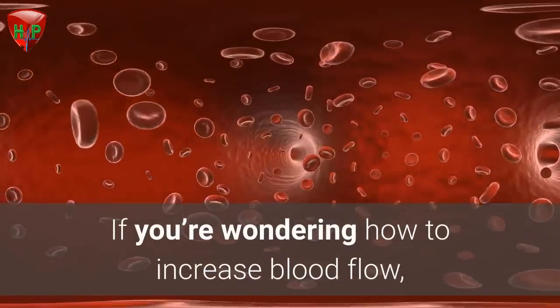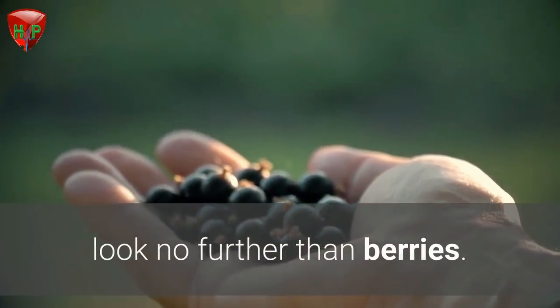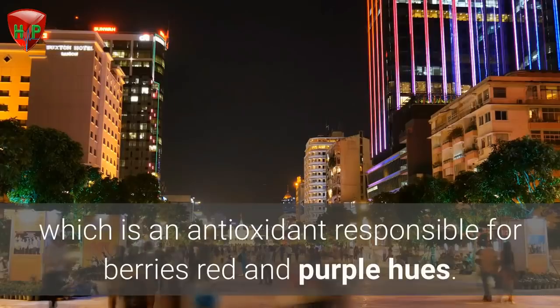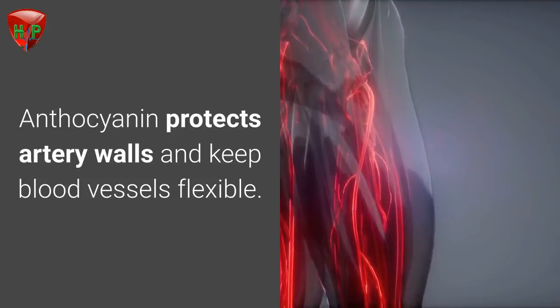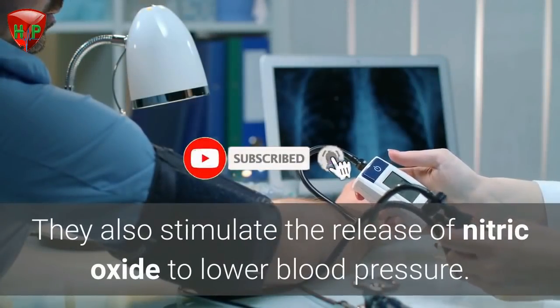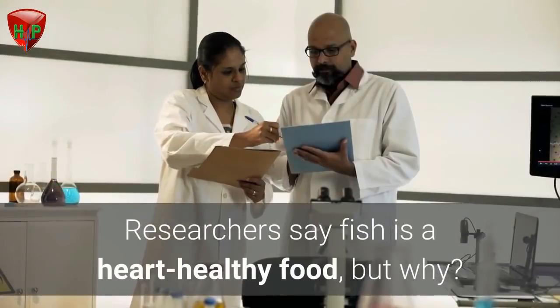Berries. If you're wondering how to increase blood flow, look no further than berries. Berries are rich in a compound called anthocyanin, which is an antioxidant responsible for berries' red and purple hues. Anthocyanin protects artery walls and keeps blood vessels flexible. Berries also stimulate the release of nitric oxide to lower blood pressure.